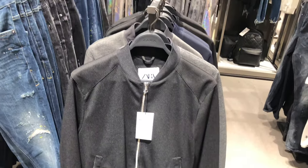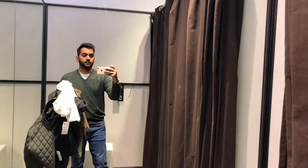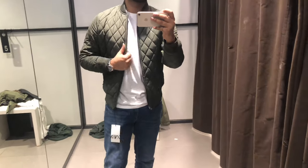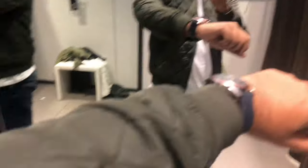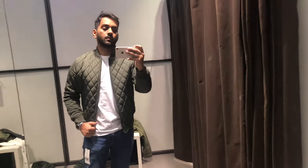The next stop was Zara. Zara also had a lot of discounts and I wanted to try a lot of things, so let's try one by one. The first thing I'm trying is this green jacket — I actually felt it was a little tight, and I asked them if they had a large size but they didn't, so I could not buy this one.